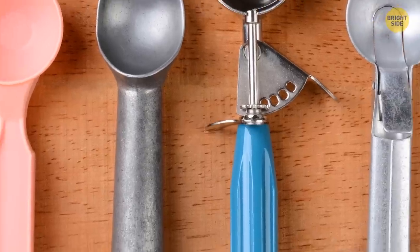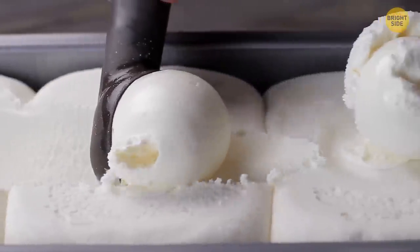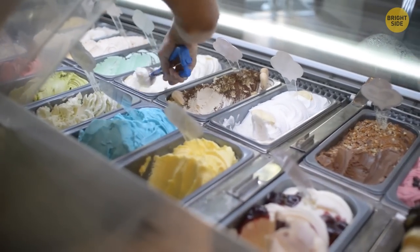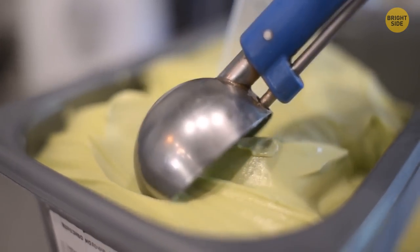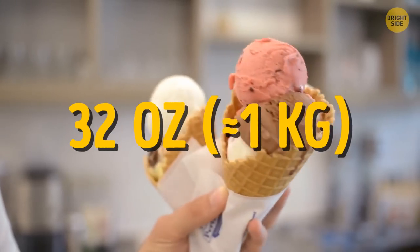Most ice cream scoopers come in different colors, and it has nothing to do with aesthetics — the color indicates the size of the scoop. This way, you can easily figure out how many scoops you'll need to fill 32 ounces.